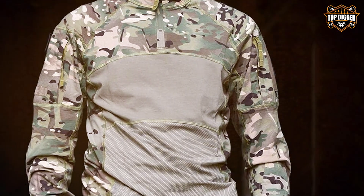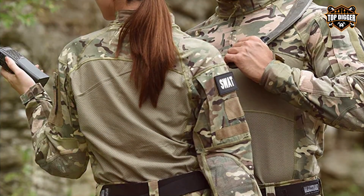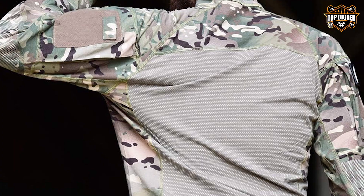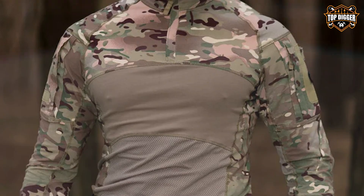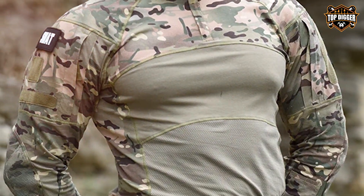One standout feature of the CRR Lior NIC Assault Combat Shirt is its slim design, which enhances mobility without sacrificing storage. The shirt comes equipped with zippered pockets, carefully positioned to keep essentials within reach. This thoughtful integration of design and functionality makes it an excellent choice for individuals who demand gear that supports their dynamic lifestyles, be it in urban landscapes or rugged terrains.